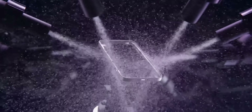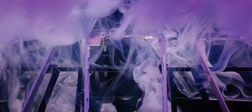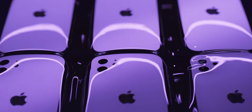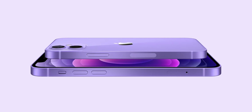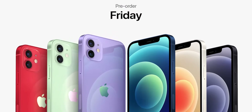First up is a new color for the iPhone 12 and 12 mini — they're now getting a purple finish, or as Tim Cook called it on stage, 'gorgeous purple.' Apple doesn't always do this, but bringing out a new color for their current generation iPhone halfway through its release cycle is something they've done before — like the Product Red version of the iPhone 7 and 7 Plus. Everything else remains the same; it's just a new color added to the lineup.